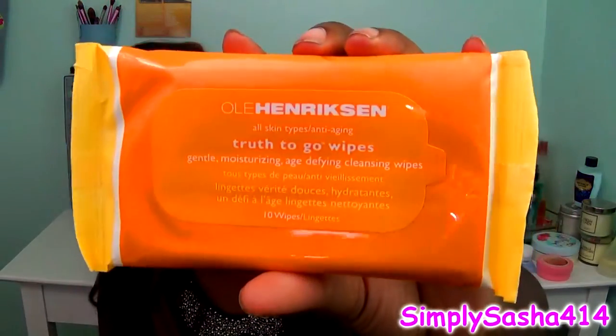The first thing I got actually could not fit in the bag, so it's separate. That is the Ole Henriksen All Types, All Skin Types, Anti-Aging Truth To Go Wipes — gentle moisturizing age-defying cleansing wipes. That's cool, it's a little travel size. I can't wait to try these because I'm in the market for new wipes. Hopefully you guys can see that — so yeah, I'm excited to try these out.